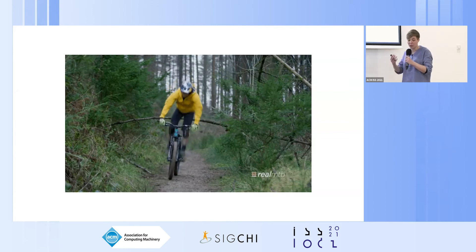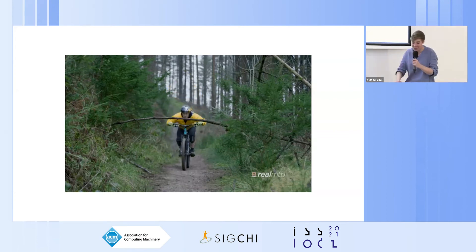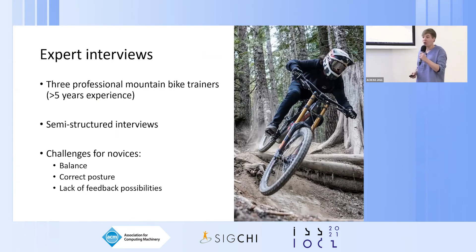To address this gap, our work explores how interactive technology can aid novice mountain bikers. The design process of MT Balance involved several steps and iterations. Our inquiry began with conducting interviews with mountain bike coaches to identify key areas the system should address. Three challenges for novices emerged: keeping balance while maintaining correct posture, and the lack of feedback possibilities — since novices are often dependent on professional coaches who are not always available.